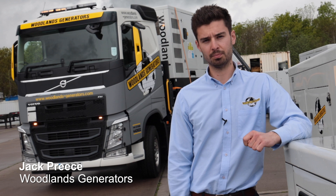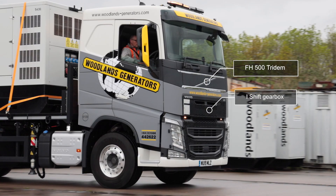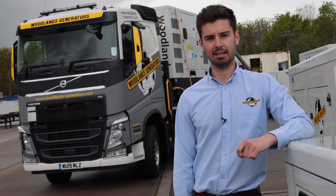We've recently taken delivery of this Volvo FH500 Tridem for delivering our generators which can weigh up to 12 tonnes. To get the payload that we need we've worked closely with Wales and West Truck and Bus to specify the vehicle.